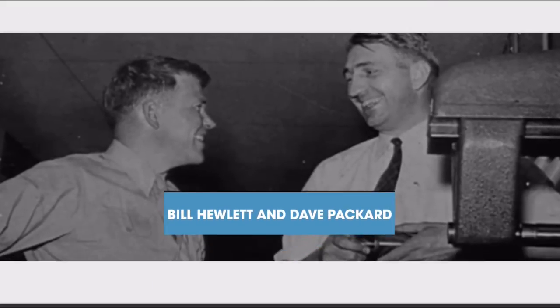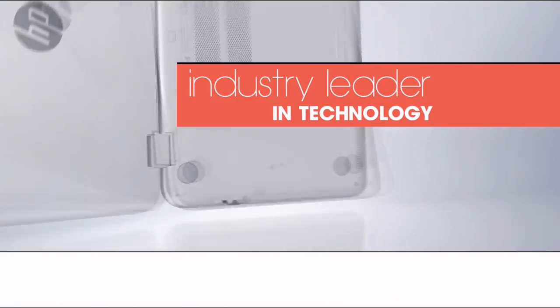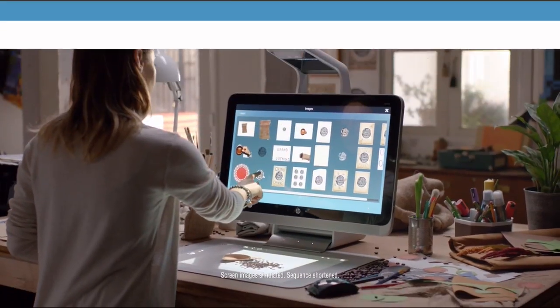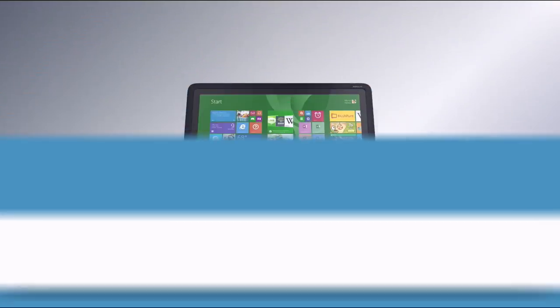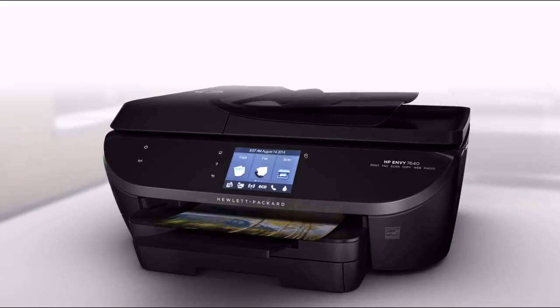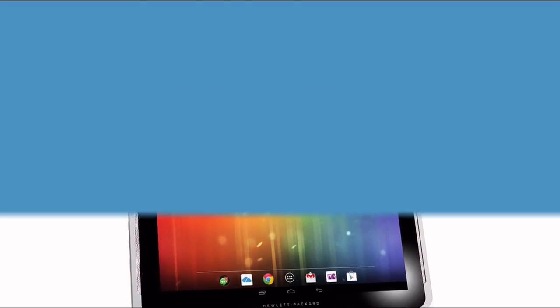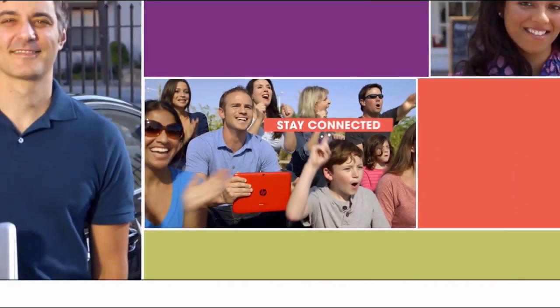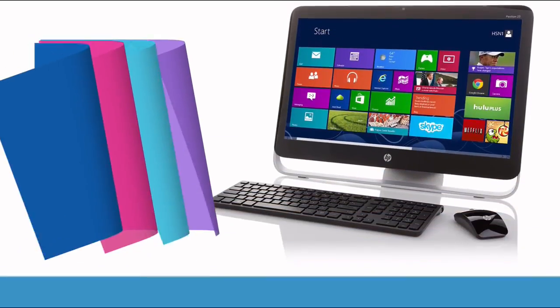Since 1939, HP has been an industry leader in technology, offering innovative, practical products at a great value — a tradition they carry on to this day. HP puts innovation at your fingertips. From desktops to laptops, printers to tablets, HSN has the latest in HP technology so you can stay productive and stay connected wherever life takes you. HP — make it matter.